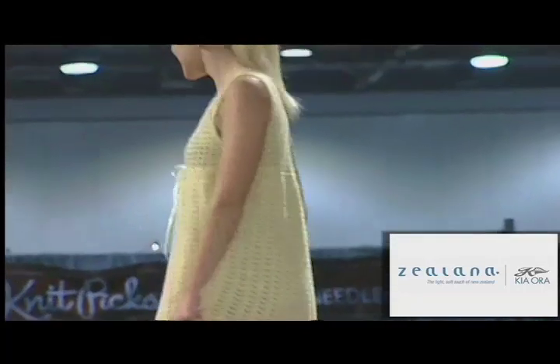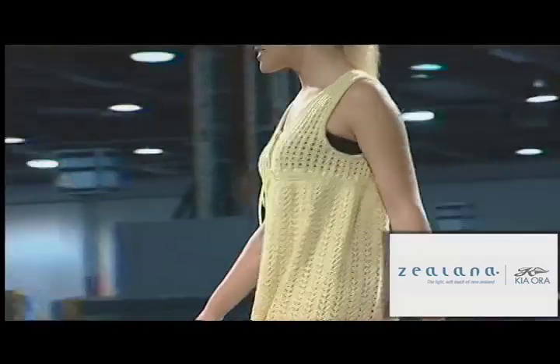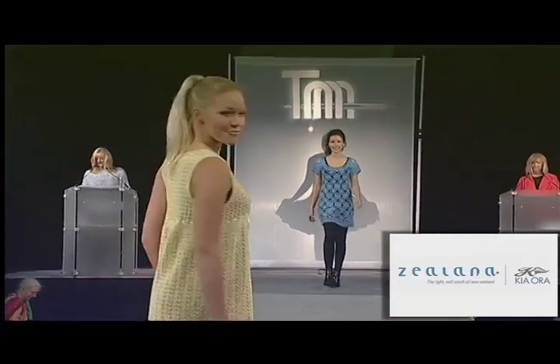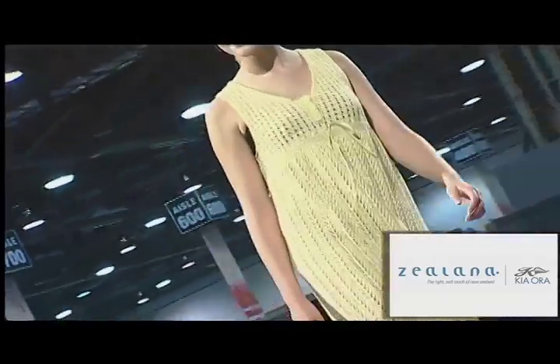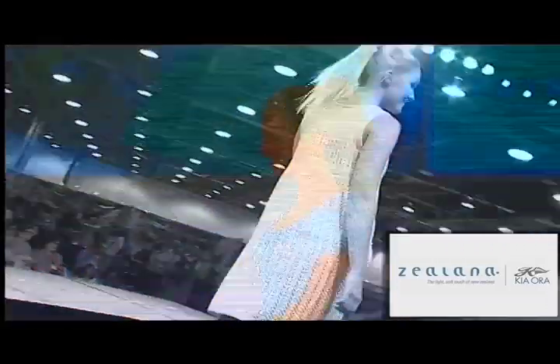Our next dress is the Sherry Dress from designer Melissa Liebman and Yarn Sister Zelena. Melissa used Zelena's Willow DK to create this lazy little dress, perfect for layering over leggings or a pretty blouse. The knee-length version is shown here, but it can be hip-length and become a tunic.